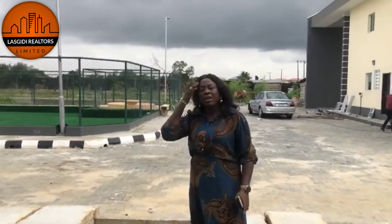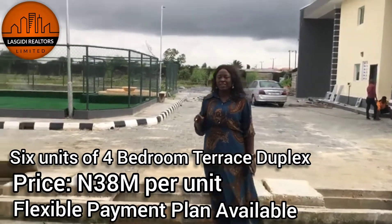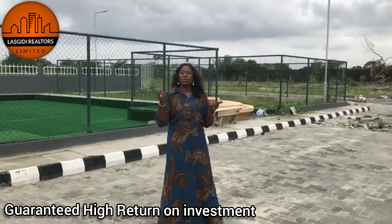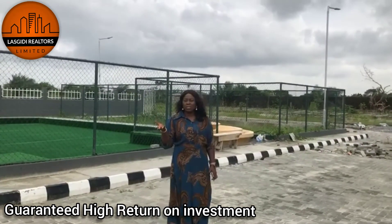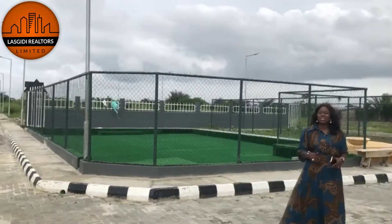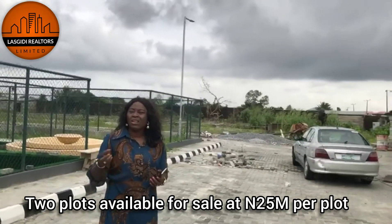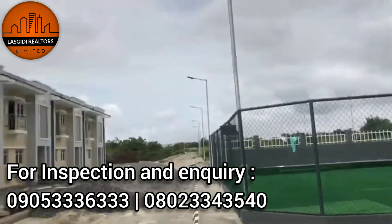We have six units of terrace duplexes here in this beautiful estate. The advantage of buying into any estate facing the road is the return on investment. For example, we sold land for 17.5 million last year, currently selling over 25 million. Take the advantage and invest in this budget. Thank you.